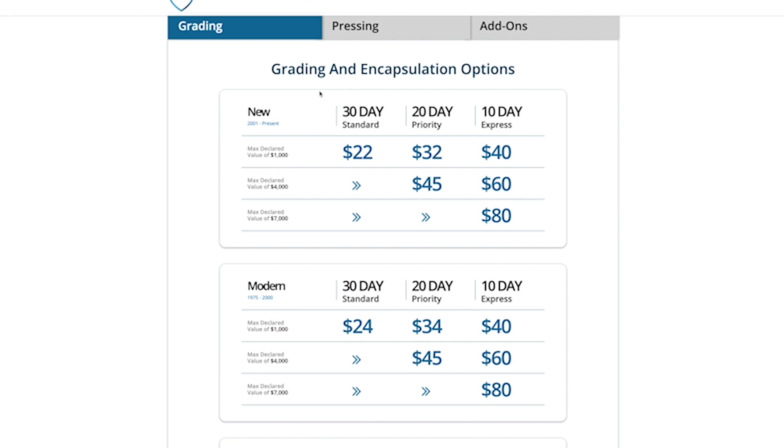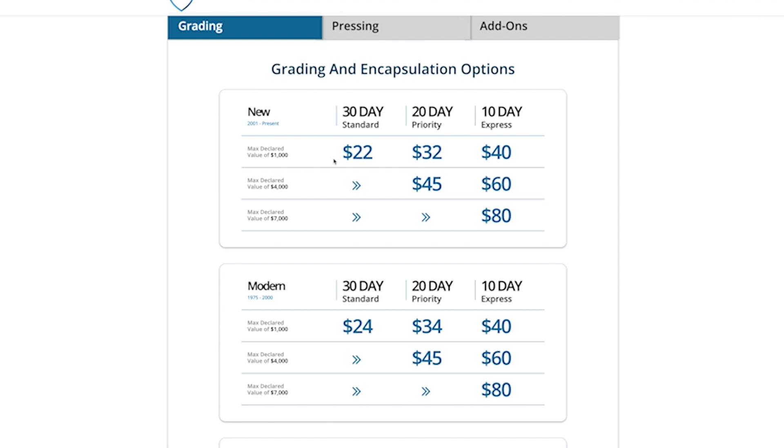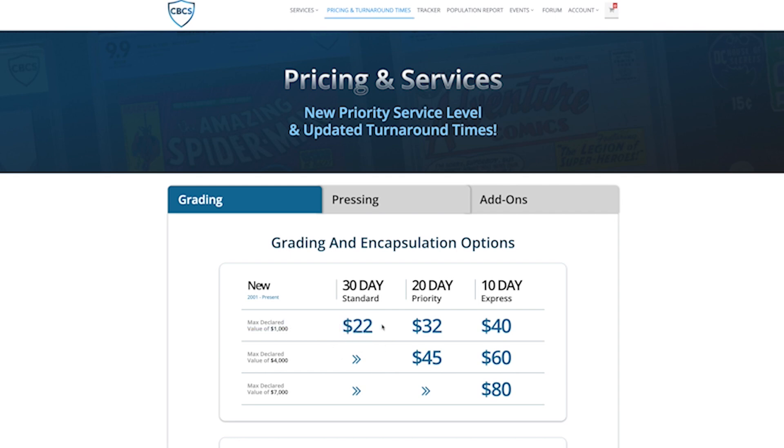The first book I ever sent in with them was my Fantastic Four number 32, signed by Stan Lee back in 2007 — that took nearly a year because they were a startup. Right now, for books from 2001 to present, I'm looking at a 30-day turnaround time for $22 — that's pretty outstanding. 20 days for $32. If it's a book valued at more than $4,000, you're looking at $45. The tier gets a little more expensive based on the book's value and how quickly you want it turned around.